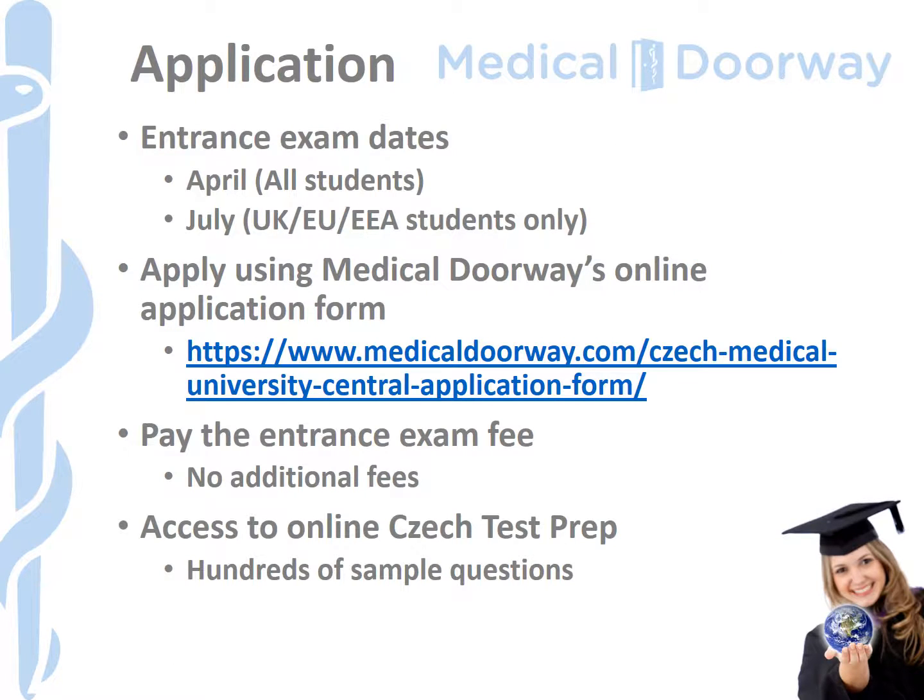Most students get in contact with us about the application procedures and the entrance examination process, so let's spend a little bit of time looking at that now. Generally speaking, there are two entrance exam periods that we run in the UK for the university — they happen in April and July. April tends to be more popular with students who are on gap years, graduates, people in their final years of degrees, and also students who just want to get the exams out of the way before their A-level exams take place.